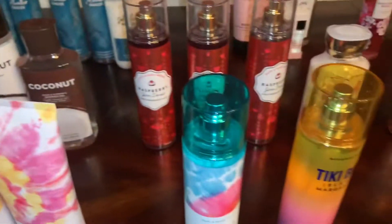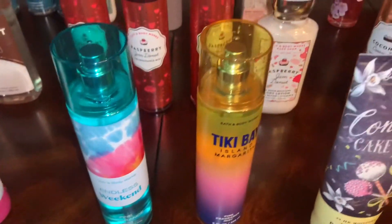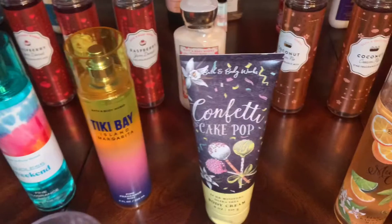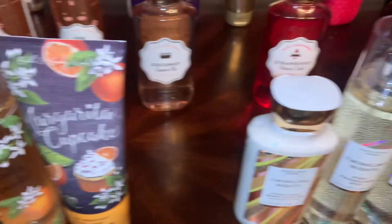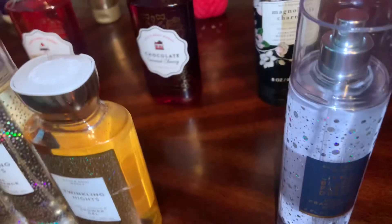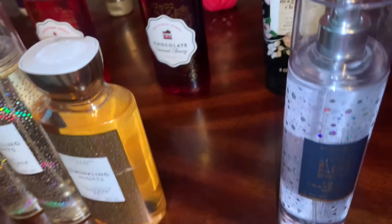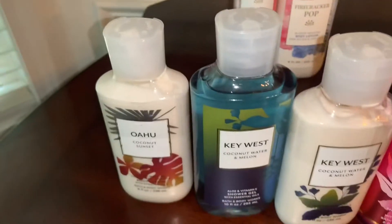I have the new Endless Weekend Fragrance Mist, a Tiki Bay Island Margarita Fragrance Mist, Confetti Cake Pop Body Cream, Margarita Cupcake Fragrance Spray and Body Cream, and Twinkling Nights — I have two Fragrance Mists, a Shower Gel and a Body Lotion, and a Little Black Party Dress Fragrance Mist.